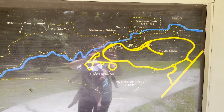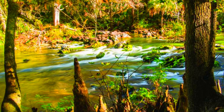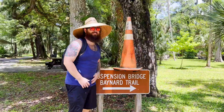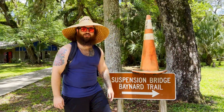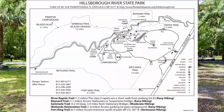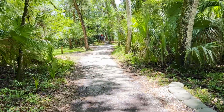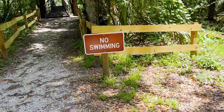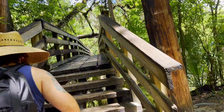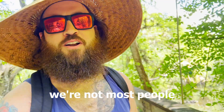Our mission was to hit the two main attractions of the park: the suspension bridge and the class two river rapids. The suspension bridge can be accessed via the Boehner Trail, which is the shortest hike in the park. You could be sitting wondering — would you trust a suspension bridge from the 1930s? Most people would say no. We're not most people.